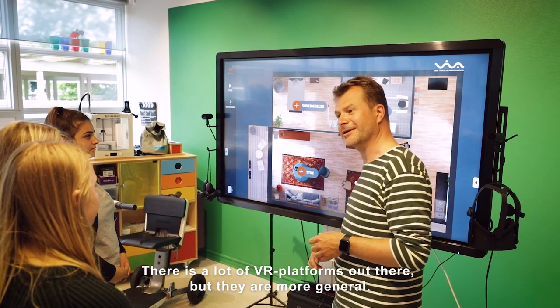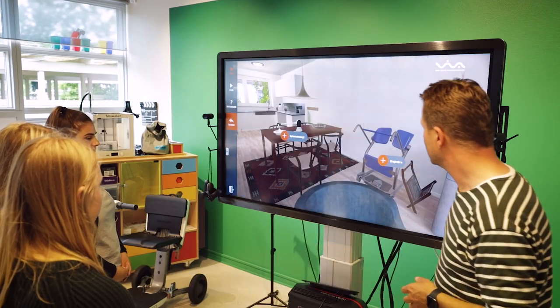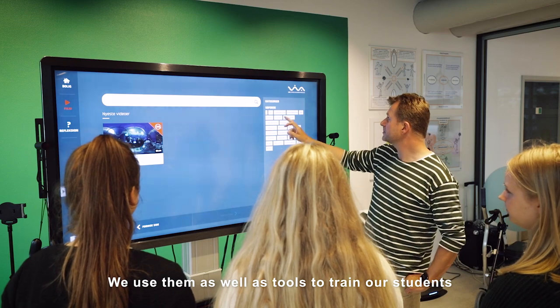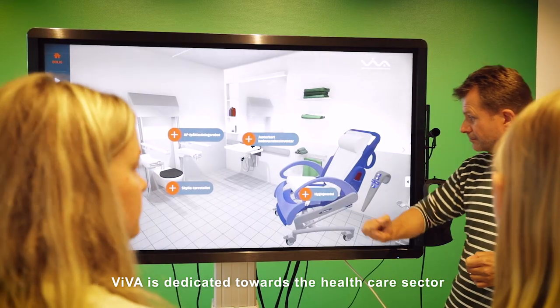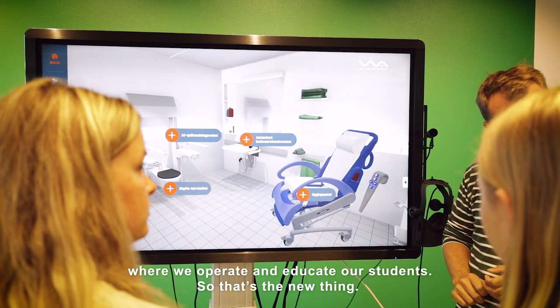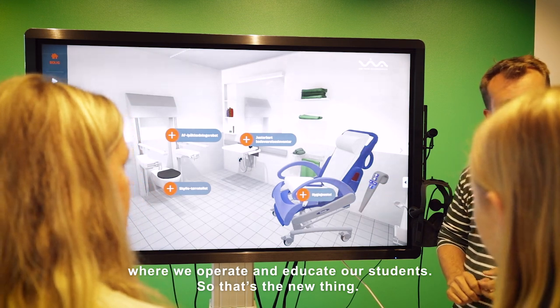There are a lot of VR platforms out there, but they are more general. We use them as tools to train our students as well, but Viva is dedicated towards the healthcare sector where we operate and where we educate our students — that's what's new about it.